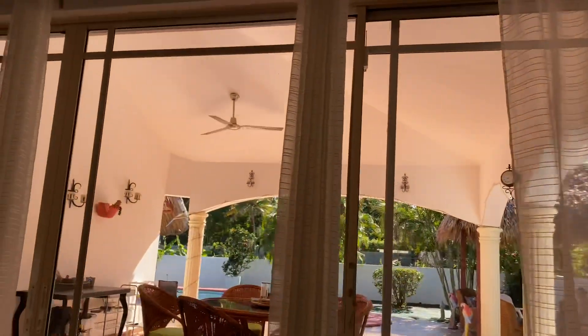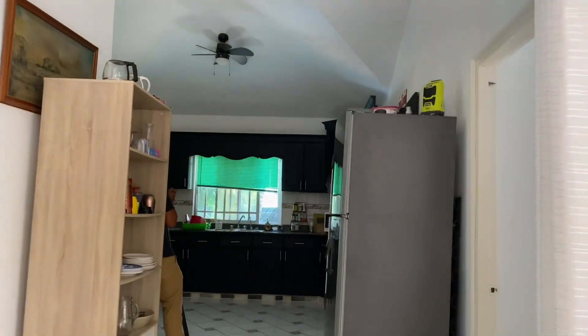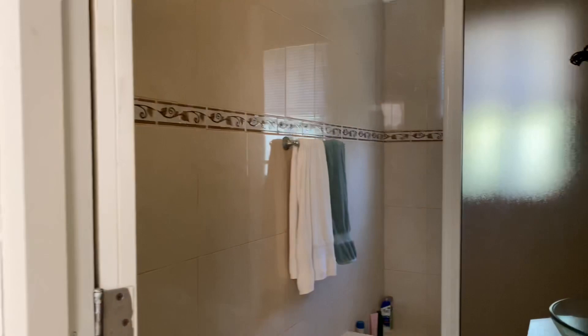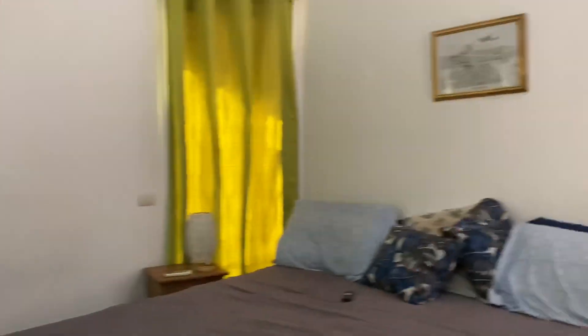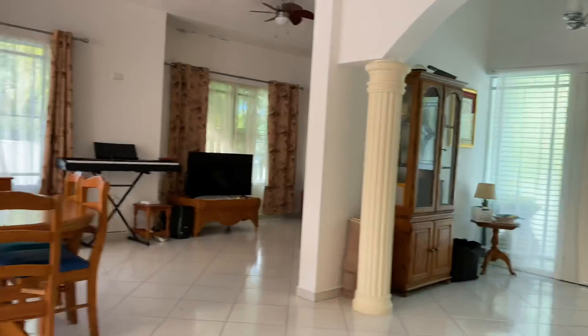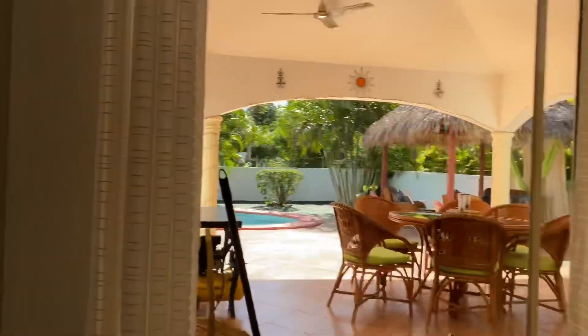There's some other furniture — I have a list. It's semi-finished, but all the nice stuff you see, the stove, refrigerators, all go. But they're willing to negotiate if somebody wants it. So two bedroom, two and a half bath — right, cool. And then this is outdoors.